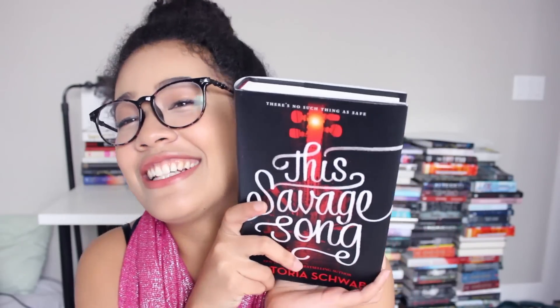Oh my god, it's signed! It's signed! Let me read the little piece of paper — This Savage Song by V.E. Schwab, signed! Oh my god. I love it signed. It's so cool.